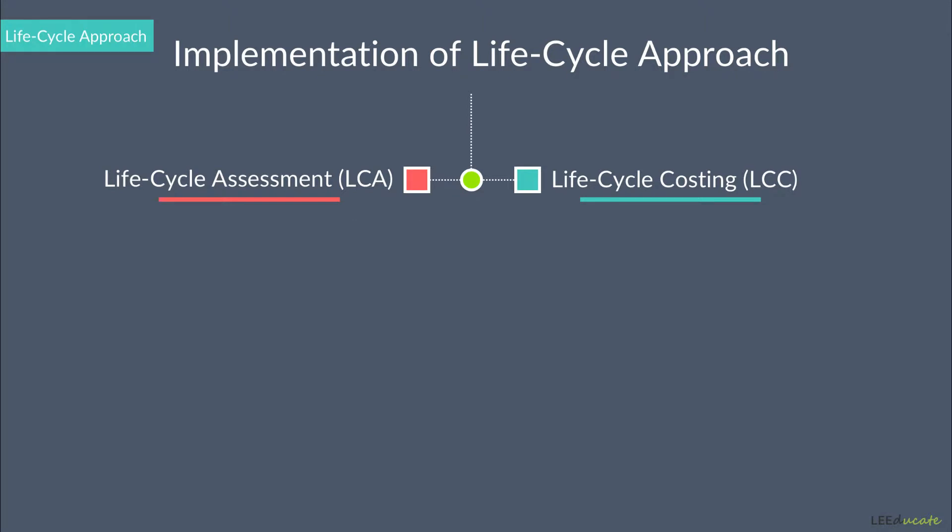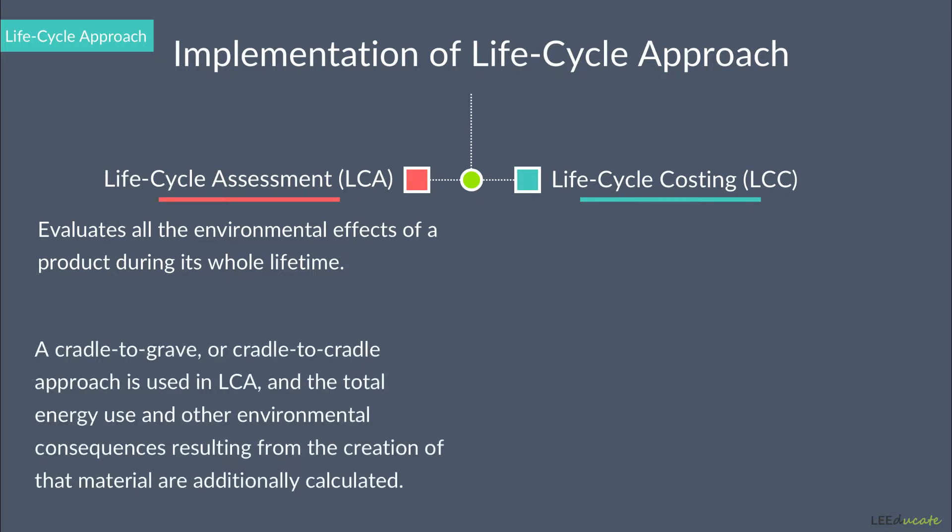Life Cycle Assessment evaluates all the environmental effects of a product during the whole lifetime of that material. A cradle-to-grave or cradle-to-cradle approach is used in LCA, and the total energy use and other environmental consequences resulting from the creation of that material is calculated. Hence, the benefits of conducting an LCA for the whole building is beneficial to see the trade-offs between different materials.